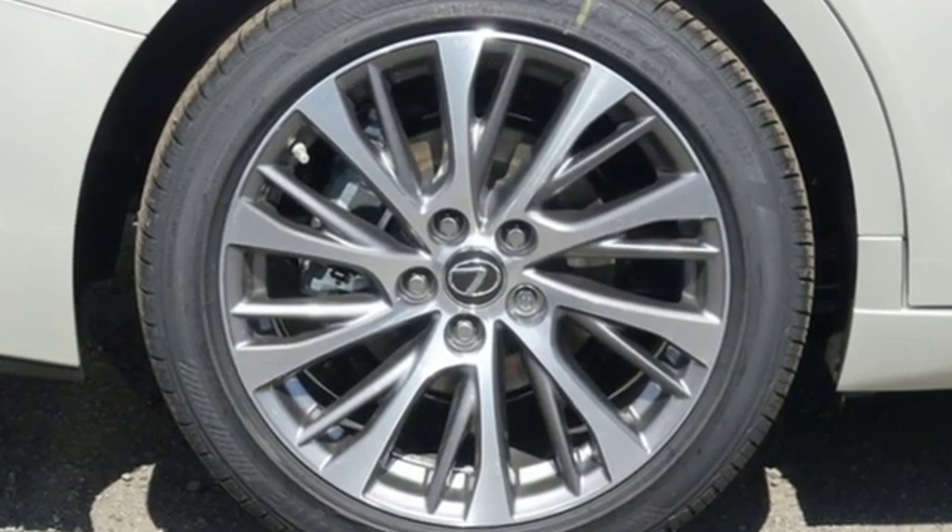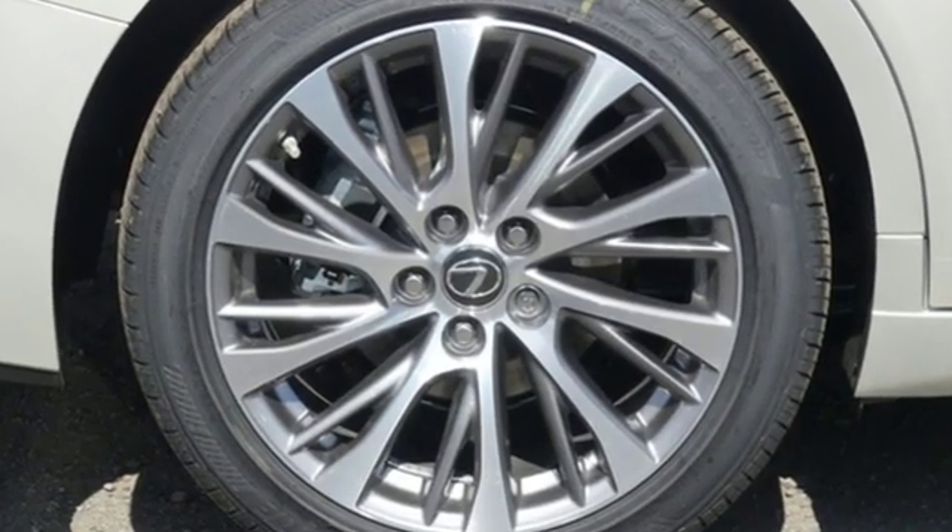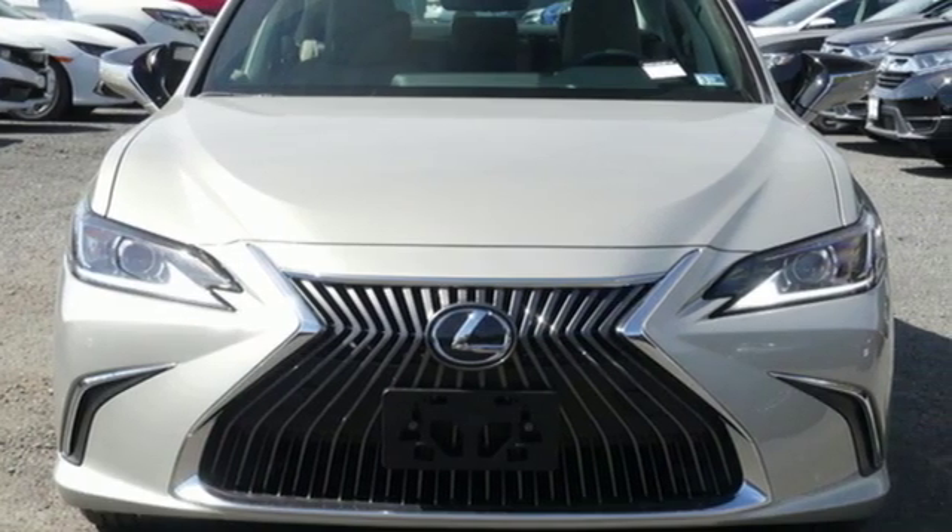Lexus inspired design, relentless innovation, incredible performance. You need to drive it to believe it.